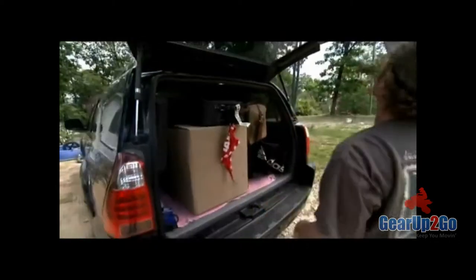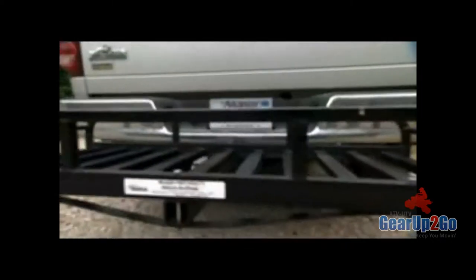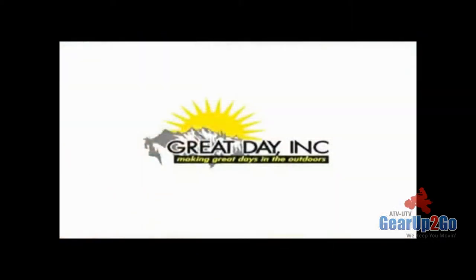So when you need extra cargo space for cars, trucks, or SUVs, it's the Hitch & Ride from Great Day.